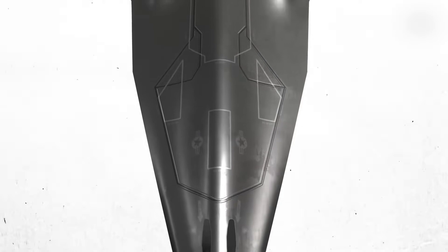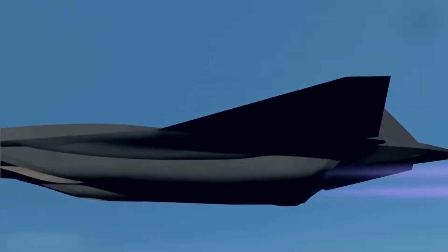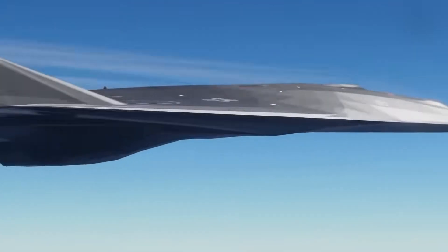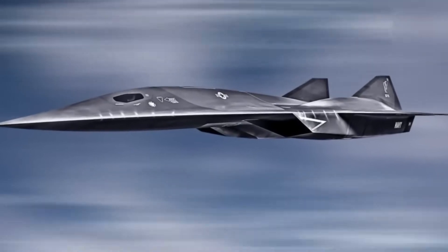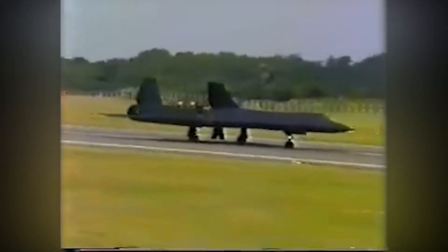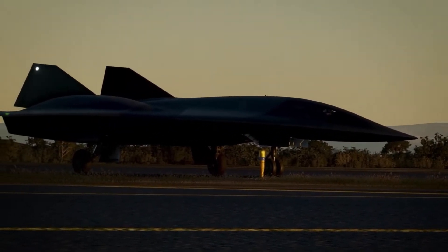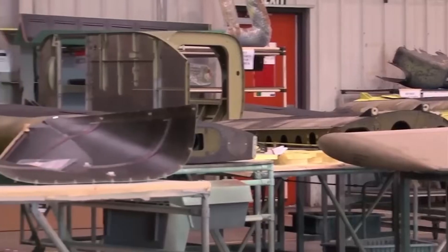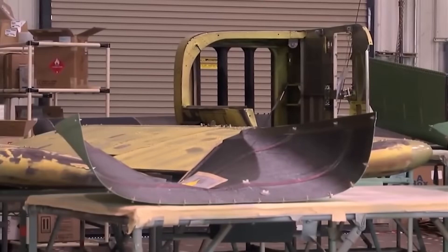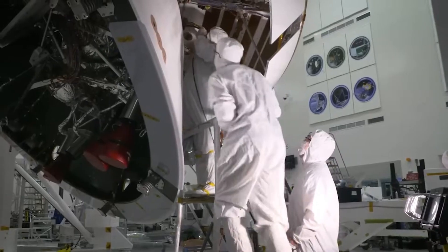Don't let the spy plane label trick you into thinking it's all cameras and no firepower. The SR-72 is packed with surveillance tech so advanced, even Google Earth might file a complaint. Its ultra-sensitive sensors can detect objects the size of a dinner plate from 16 miles above the Earth, even through thick clouds, pitch darkness, or an entire layer of enemy denial. Unlike the SR-71, this one isn't shy about getting aggressive. With hypersonic missiles on board, it can locate a target and neutralize it before your morning toast is done. It's basically a flying satellite with a hit list, and nobody's safe once it locks on.